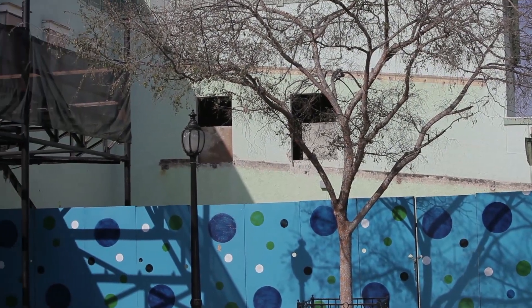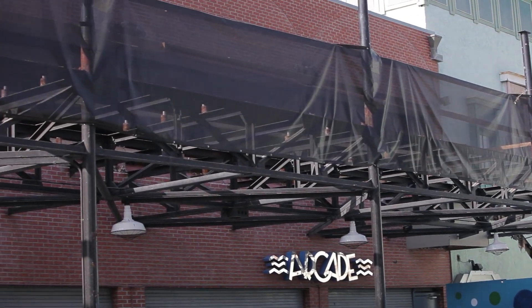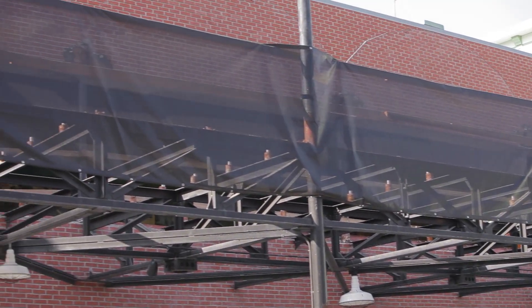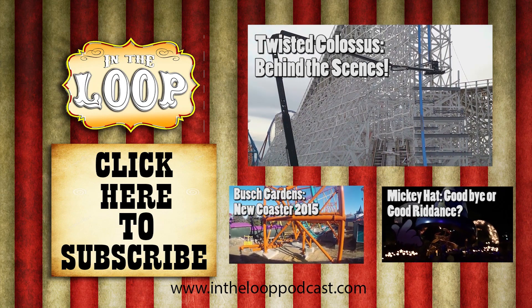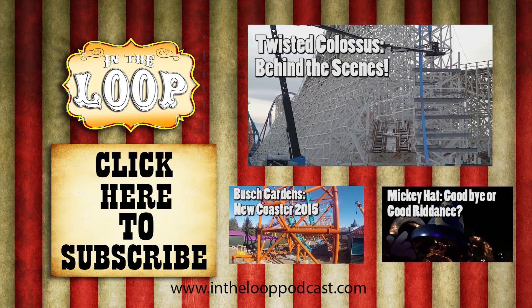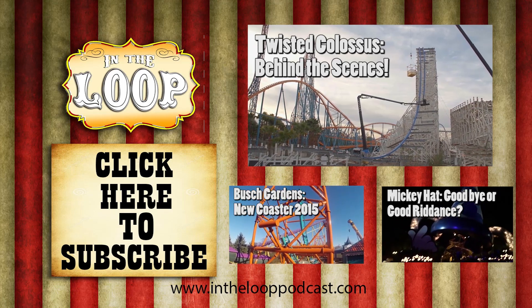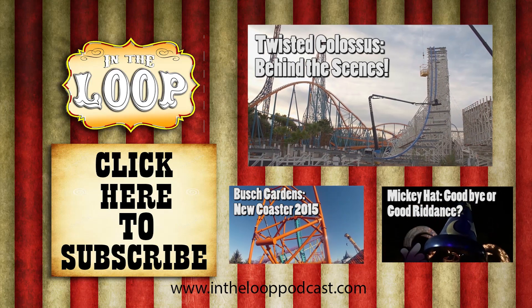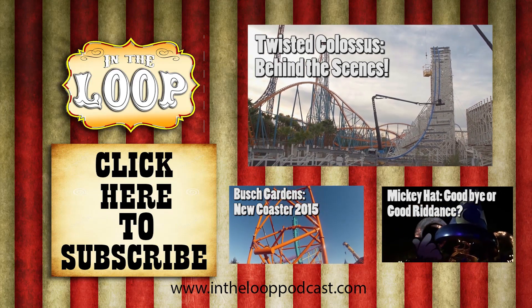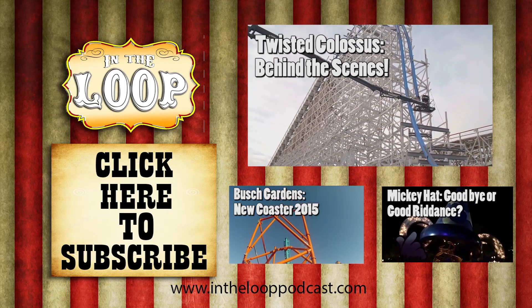Alright guys, that'll do it for me. Brayden from In The Loop. Remember to subscribe, follow us on Facebook, Twitter, and Instagram, and keep an eye out for more construction updates. We'll see you next time.